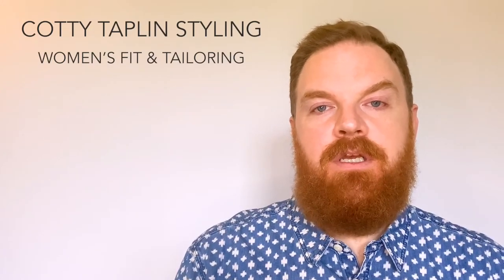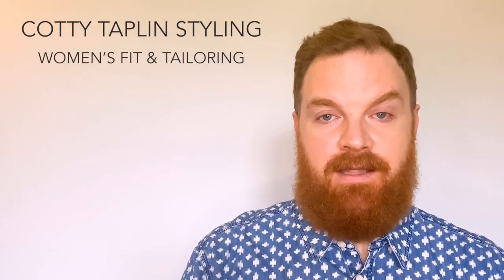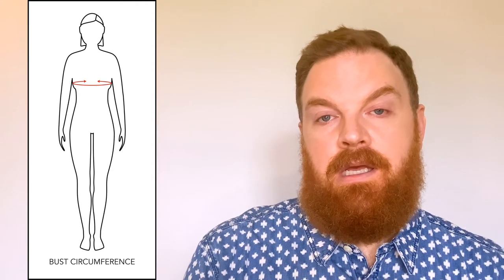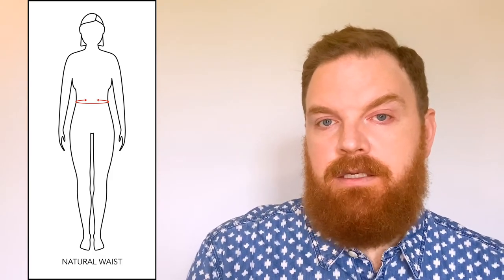When talking about trying on clothes and the fit of a garment, there are a few things that you want to keep in mind. The first is the main points of measure for a garment. Check out my lady friend over here and she will show you what those are. They are the neck circumference, shoulder width, arm length, bust circumference, and natural waist, which is where your torso bends at the midsection of your body and is usually the narrowest and therefore most flattering part of a woman's body.